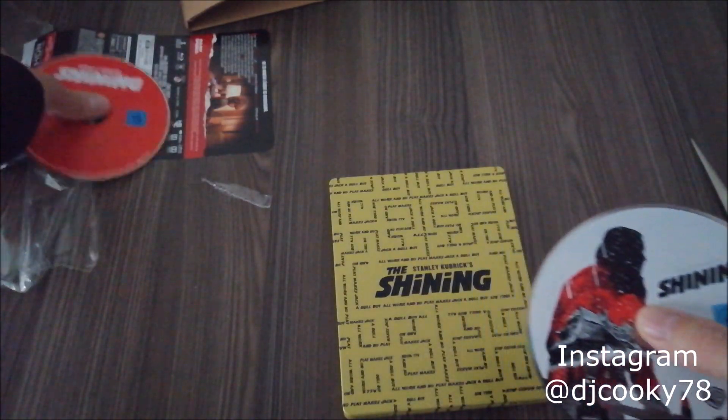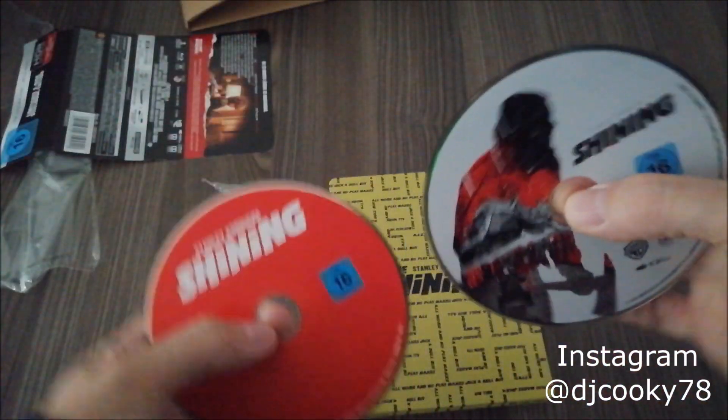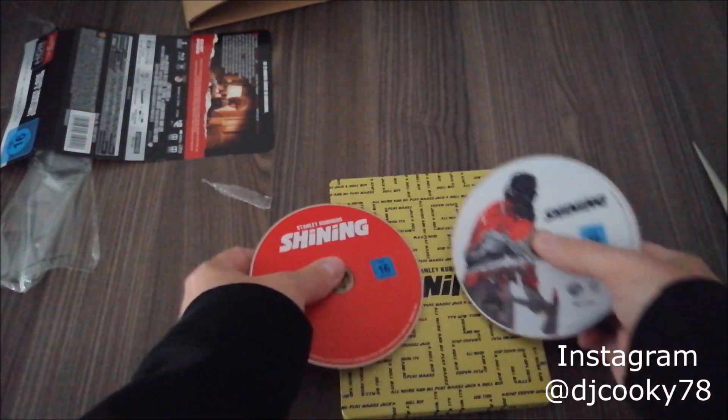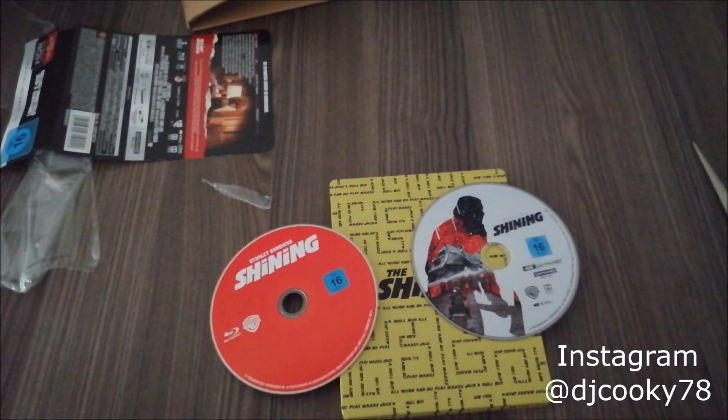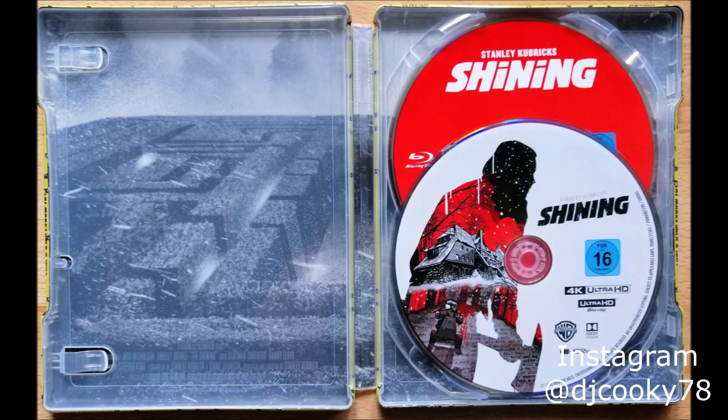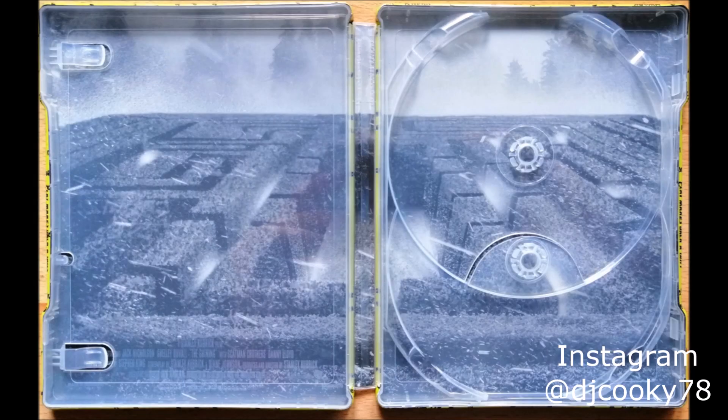I'm definitely going to watch it tonight. So lucky me, I got the steelbook. Have a nice weekend, you guys. Bye.